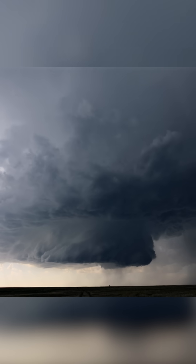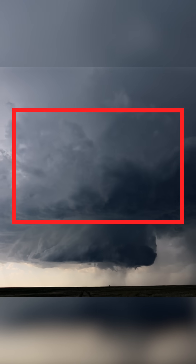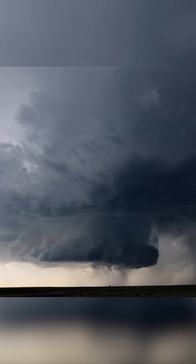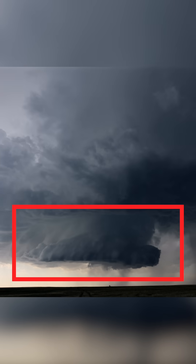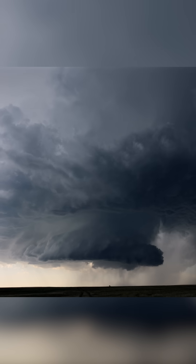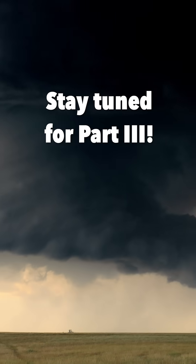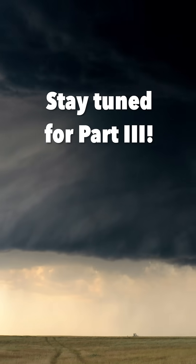There are seemingly two layers to this storm. The top layer is where the cap ends and air is free to rise without hindrance. Below that, air is being forced upward by the storm through the cap, like a giant vacuum cleaner in the sky. In its own way, this storm is revealing a lot about the atmosphere.